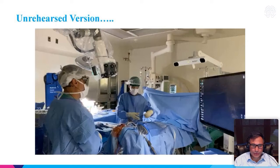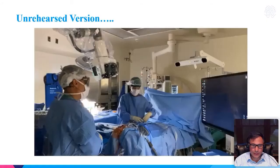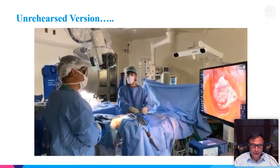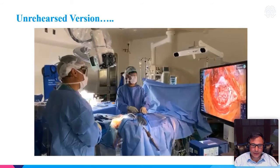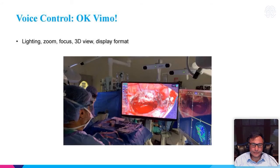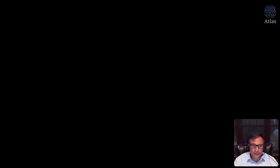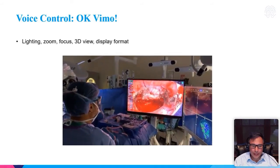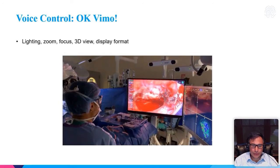Here is some visualization of where the scope is in relationship to where I'm operating. You can see the tech is right across from me and the exoscope is right over my shoulder — really out of the way. This next video highlights some of the commands you can do with voice control: lighting, zoom, focus, 3D view, and you can change the display format as well.